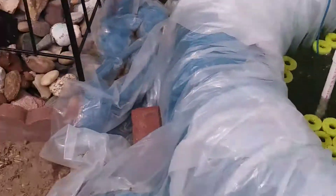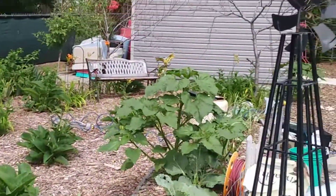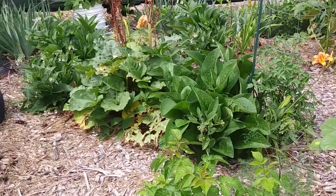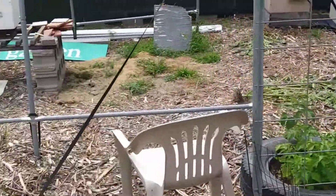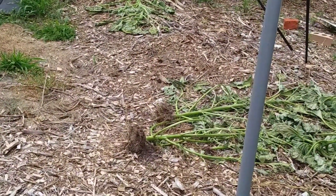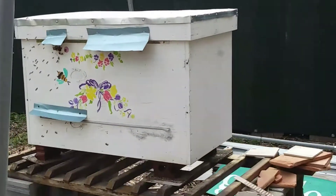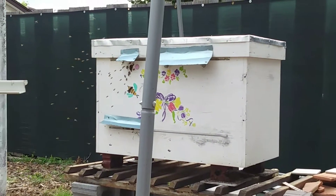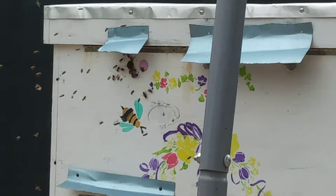Let's take a look at the bees now. Look at this — so much comfrey growing. I just love it here. Let's see if I can focus in on that. I wish you could hear the buzz like I can hear the buzz.